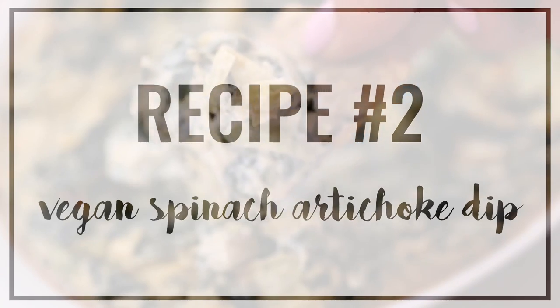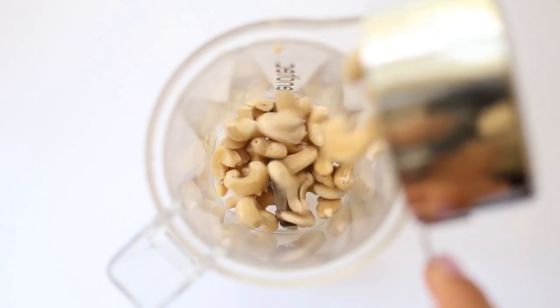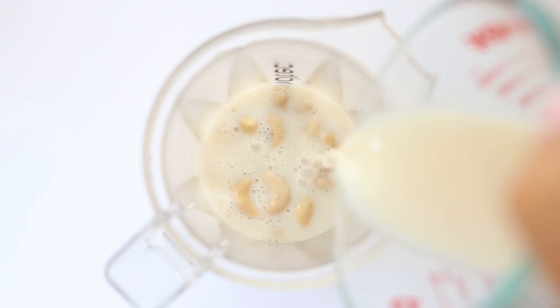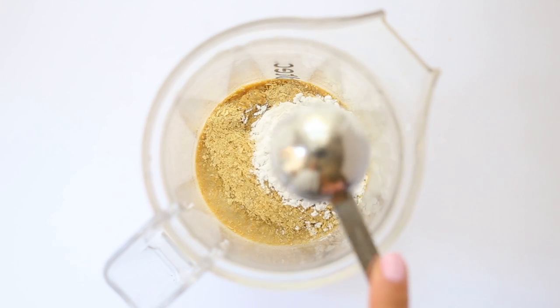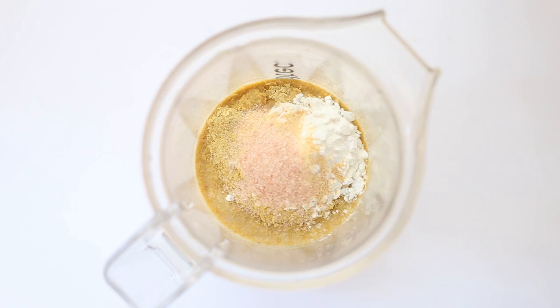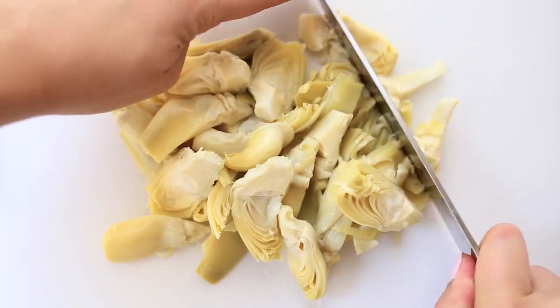The next thing we're making is my vegan spinach artichoke dip and this starts with a base of raw cashews that have been soaked for about two hours. Then I add some almond milk, nutritional yeast, a little bit of lemon juice, some tapioca starch, a little garlic powder, and some sea salt, and then we're just going to blend this up until it's totally smooth. It isn't going to be super thick so don't worry about that because it will thicken as we cook it.